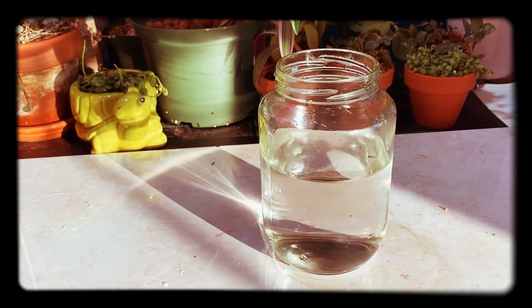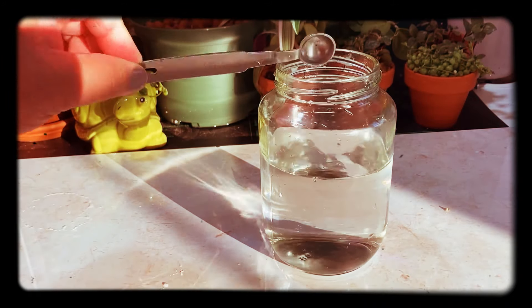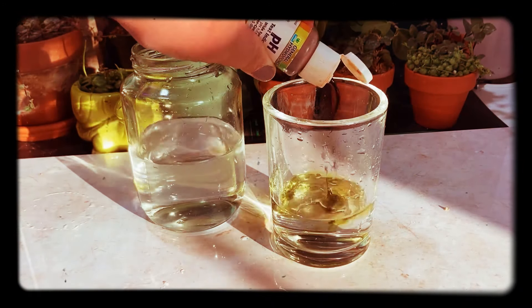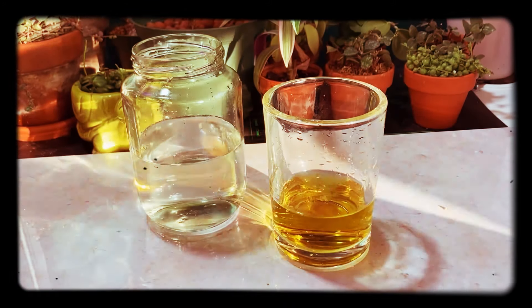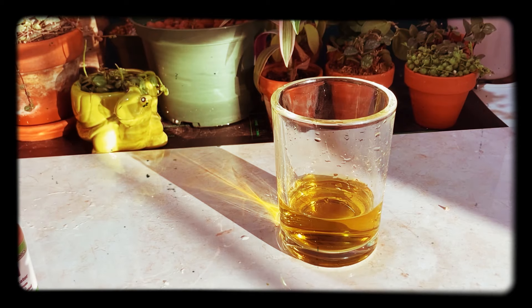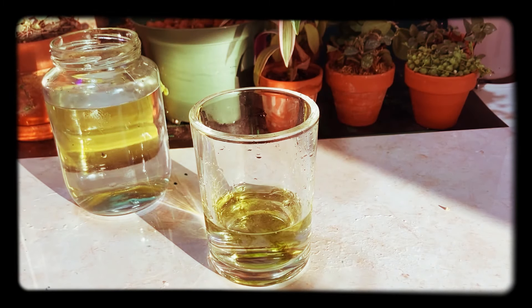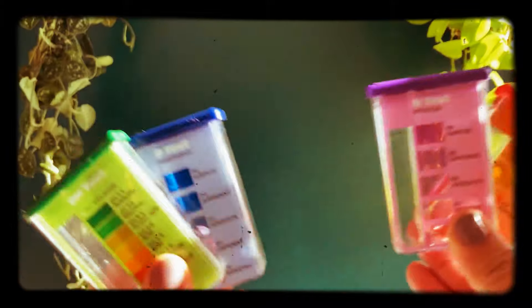I use about a quarter teaspoon of vinegar or lemon juice per gallon of water to bring it down to pH 6. As you can see when I test this one — I added a little more than needed — it's going orange, which means it's around pH 4 or 5, which is too low for houseplants. To bring it back up, just dilute with more water. After adding more water, the solution is now a chartreuse color, indicating pH 6, which is most ideal for houseplants.